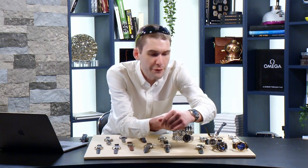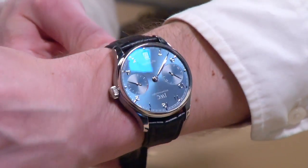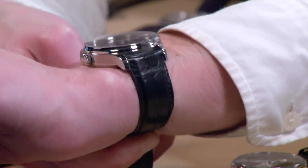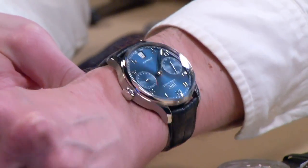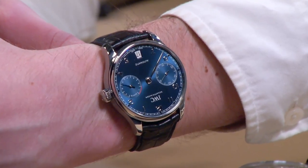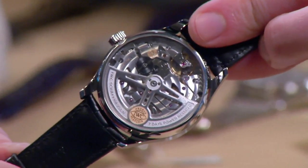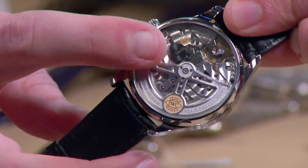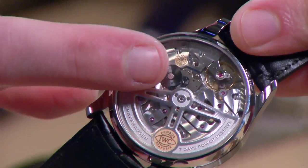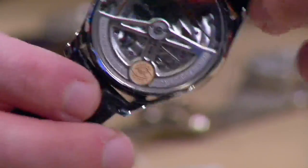Moving straight to IWC: this is the latest generation Portuguese Automatic, reference 5007-10, released in 2015. It's 42.3mm in diameter with a lovely sunburst blue dial, automatic winding, seven-day power reserve, just over 14mm thick, 50.3mm lug to lug. At nine o'clock you've got constant seconds; at three o'clock the power reserve. Turn it over: IWC manufacture caliber 52010, seven-day power reserve, now featuring a ceramic pellet pawl-based winding system — ceramic reduces wear and needs no lubrication, keeping the movement clean.